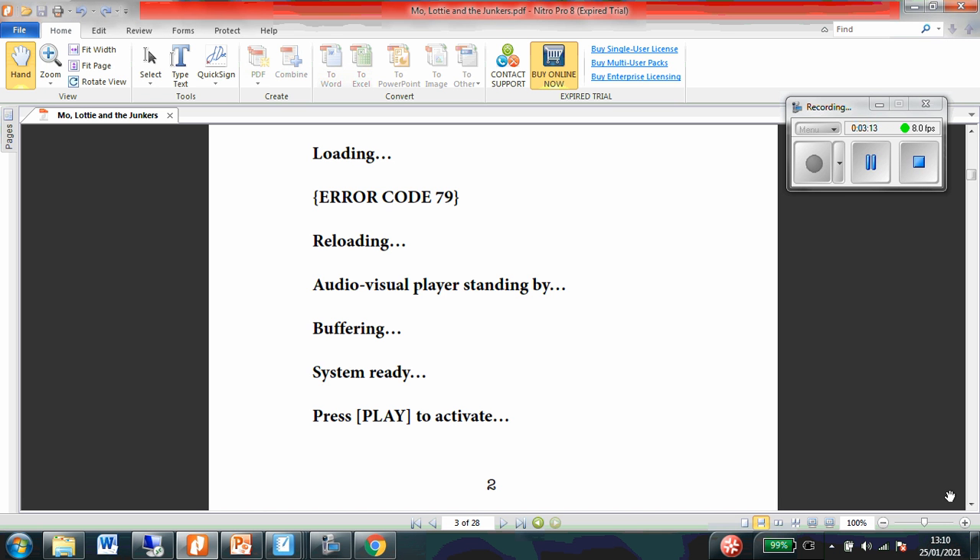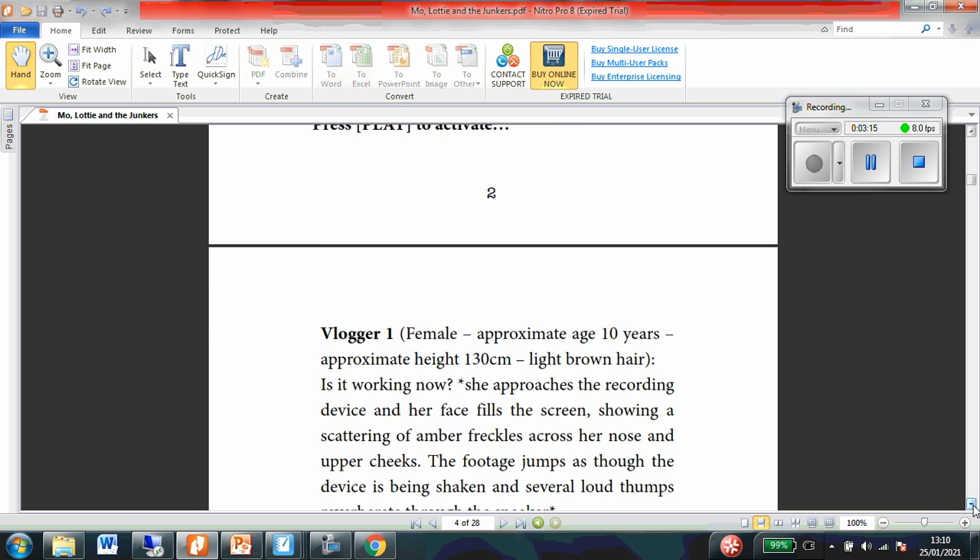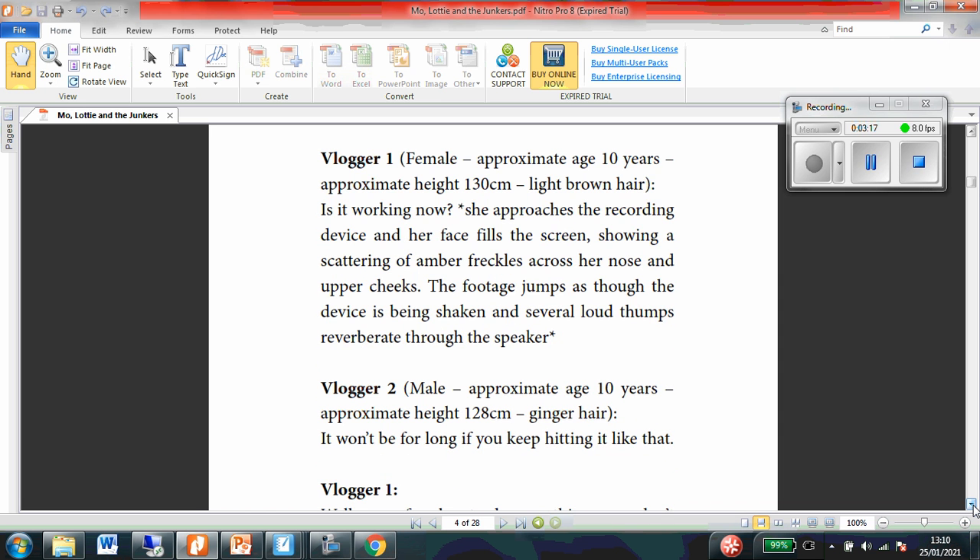So is this where they're getting the video ready to watch? Now, this bit of the story is a bit strange because it's set out like a play script rather than a story.